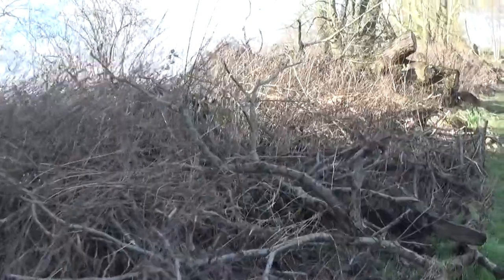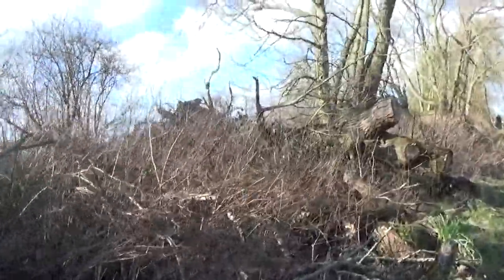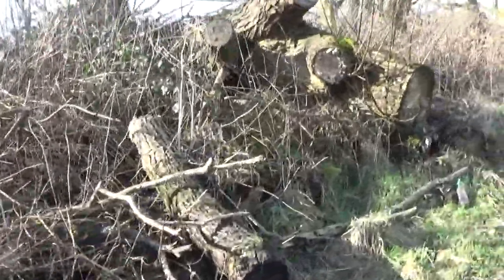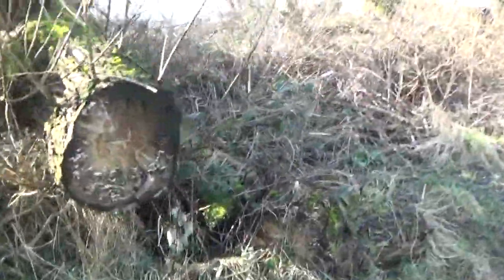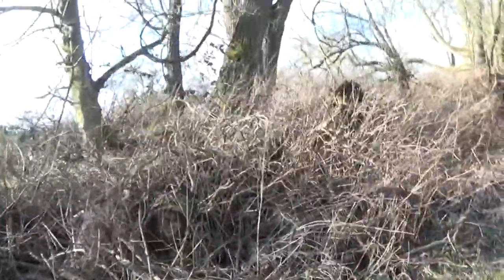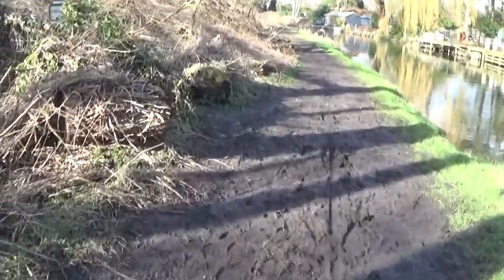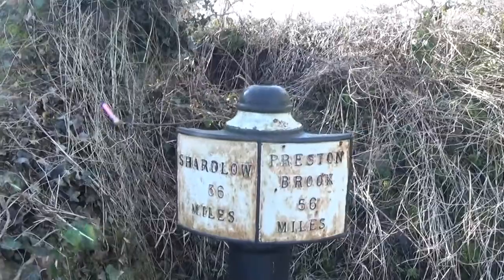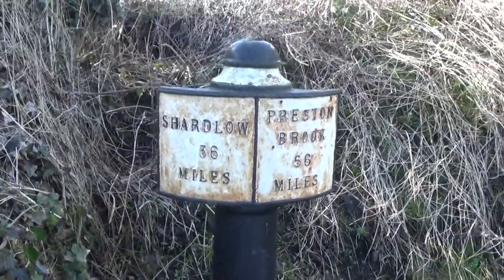Just look at all these tree trunks left here — some quite big ones as well. Here's our next mile marker: Shardlow 36 miles, Preston Brook 56 miles.